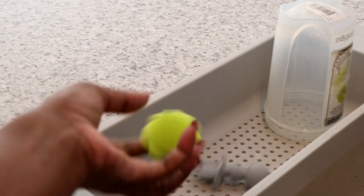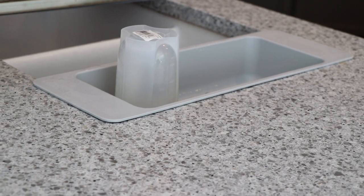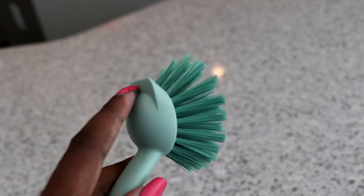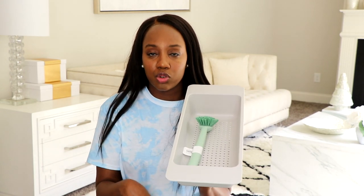Another really cool thing they have is this over-the-sink organizer. You put it over your sink and can store things in it — your sponge, drying sponges — because it has little holes in the bottom so water can seep through. If you're trying to dry something, you can put silverware, spoons, or dishes in it. They also have a cute little mint brush you can store in it so it drains right into the sink.